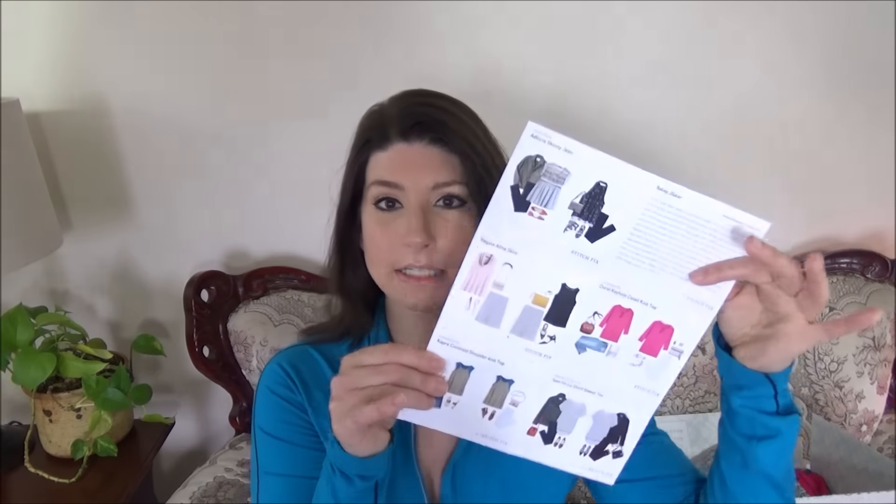Kelly here with another Stitch Fix review. I'm just going to go ahead and read the letter that my stylist put on my style card. Once again, I got Kelly S. as my stylist and it says: Hi Kelly! Get ready for another Made in the USA fix.